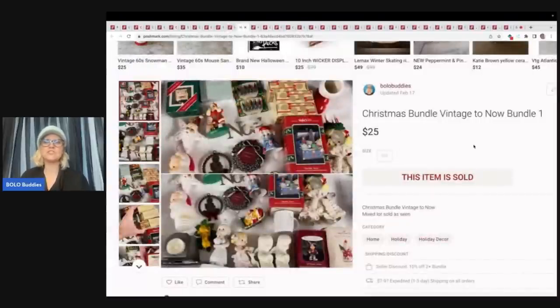This is a Christmas bundle vintage-to-now lot. On Whatnot I had a Christmas show and there were items I didn't get to because I ran out of time. I took what I had left and made bundles on Poshmark, then made a YouTube video letting people know those items were available on Poshmark, and my viewers came over and purchased them. This is a great reseller lot — only $25. I sold three or four of these and most of the buyers were viewers. If you were the person who bought this, thank you!